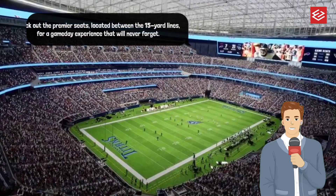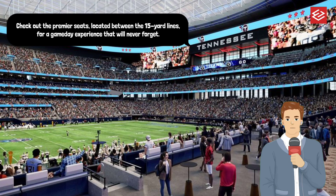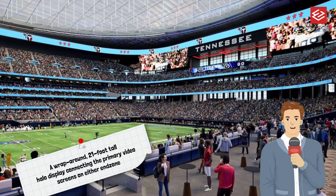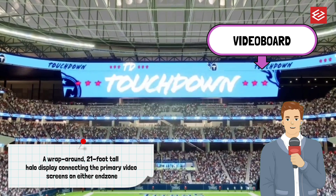The stadium architecture is inspired by the city of Nashville and is planned to be complementary to the broader east bank development plan led by the city. The design gave specific attention to multi-purpose function in order to maximize the number and types of events that could take place in the building.